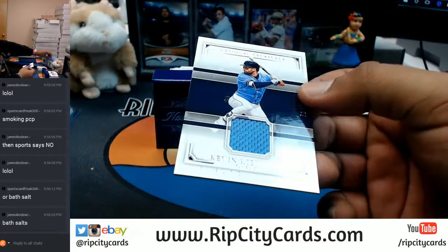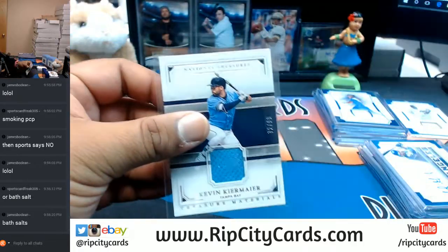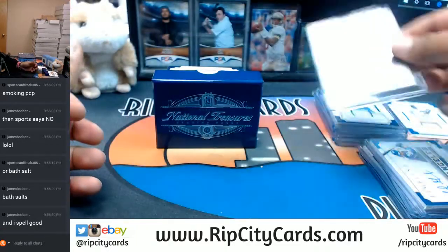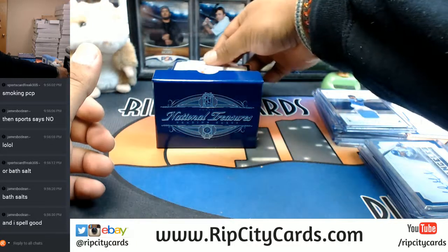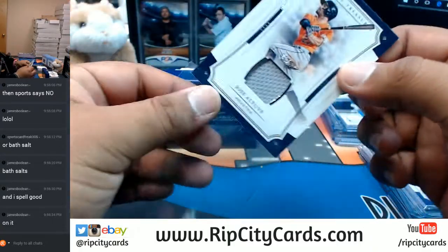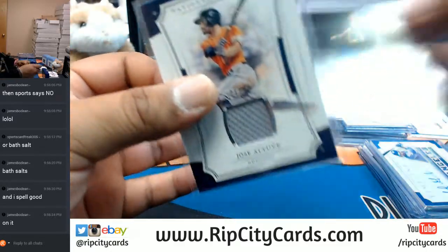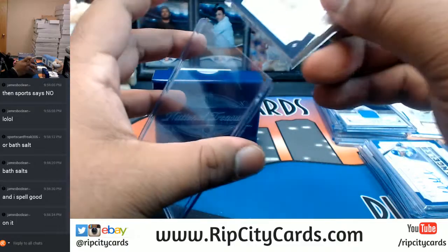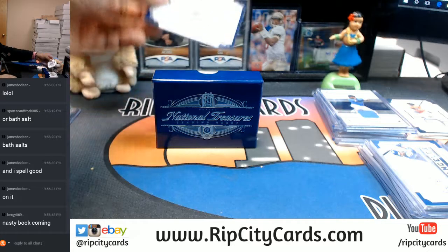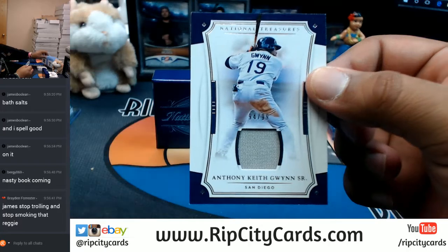Kevin Kiermaier numbered to 99 with a patch for the Rays - that's a 100 top loader. For the Astros, Jose Altuve numbered to 99 with a patch. For the Padres, Tony Gwynn Senior with a patch, numbered to 99.